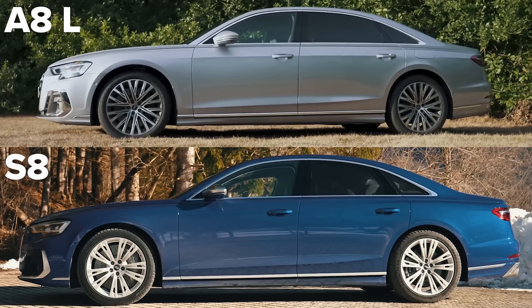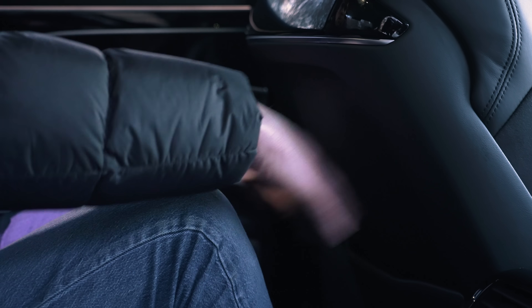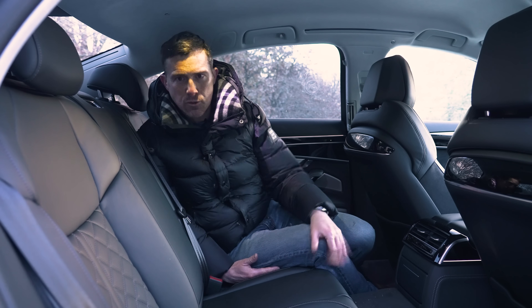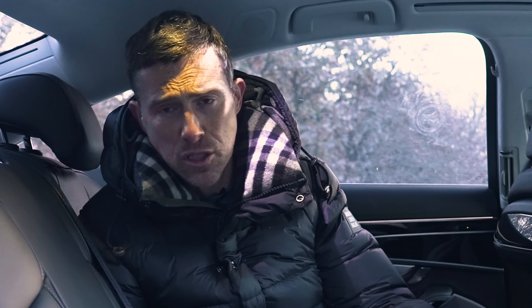This isn't even the extended wheelbase version — you can't get the S8 in long wheelbase form in the UK — but you don't really need it. There's loads of knee room. Headroom's really good as well, and it's very easy to fit a baby seat in the back. In fact, there's so much room. Grace actually loves it — she loves travelling in this car. It is a favourite car to travel in so far, she told me so, although she can't really talk that much.